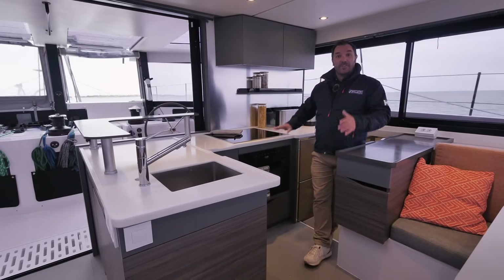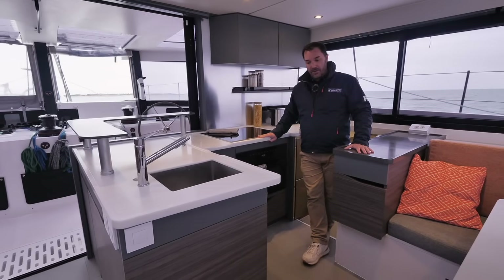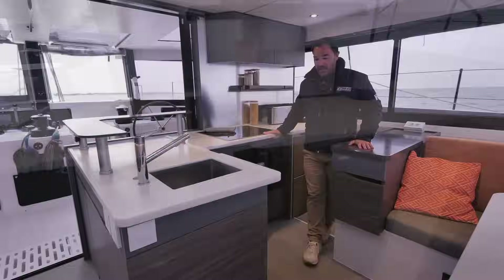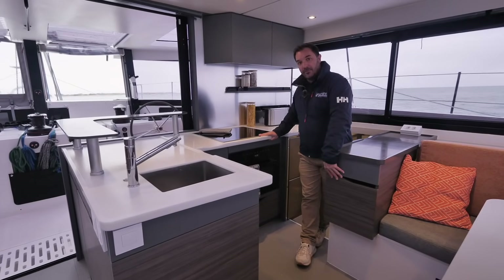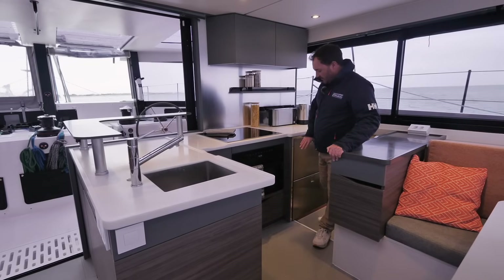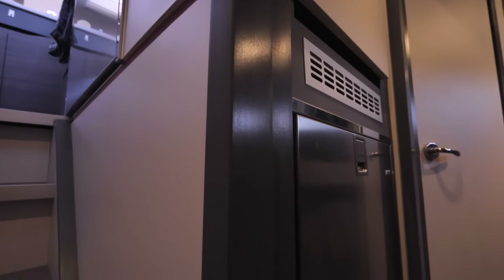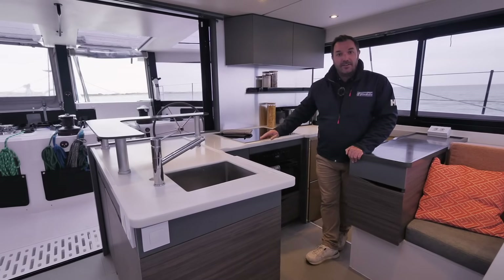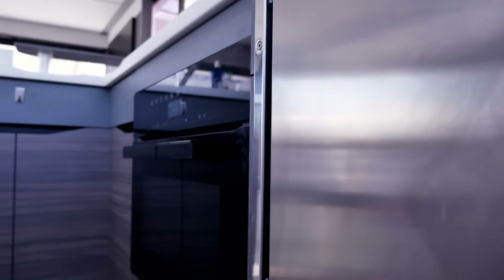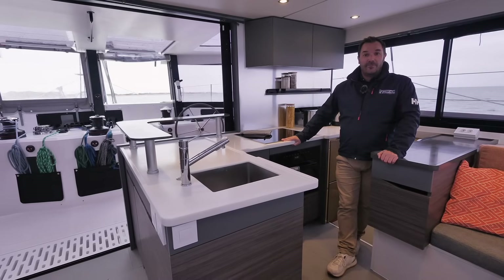On this 50-foot boat we have an L-shaped galley which is the more compact version of the galleys offered, but it's still very ample in terms of countertop surface. There's a lot of worktop including from the island, which also hosts two large storage drawers. We have a great 160-liter double-drawer fridge, a freezer down below in the hull, and with the power we have on board, induction cooking is a no-brainer — along with an electric oven, no gas on board, and even a full-size dishwasher, most of this running from renewable energies.